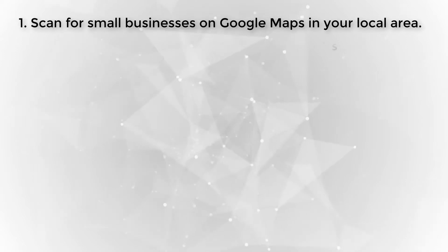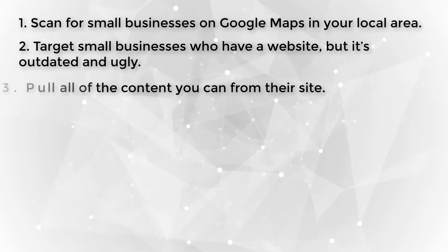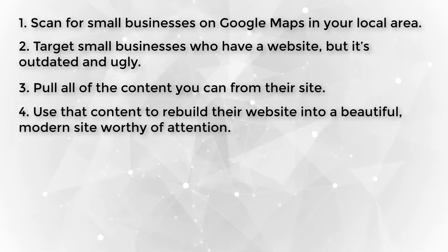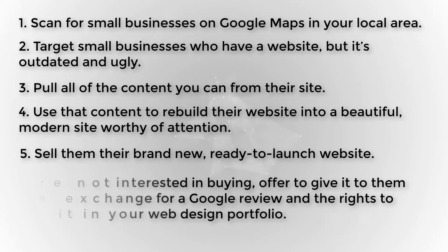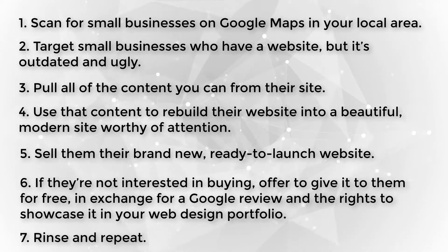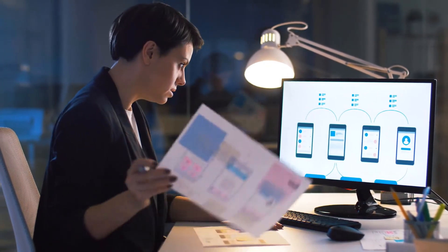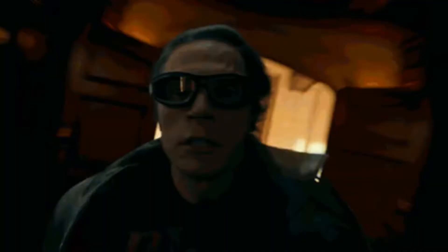So here's your plan. First, scan for small businesses on Google Maps in your local area. Then target small businesses who have a website but it's outdated and ugly. Next, pull all of the content you can from their site — we're just borrowing it. Then use that content to rebuild their website into a beautiful, modern site worthy of attention. Then sell them their brand new, ready-to-launch website. If they're not interested in buying, offer to give it to them for free in exchange for a Google review and the rights to showcase it in your web design portfolio. Then rinse and repeat. You may actually be able to sell a few websites with this method, and even if you only give them away for free, you will rapidly build up your portfolio and your Google My Business profile will be populated with positive reviews.